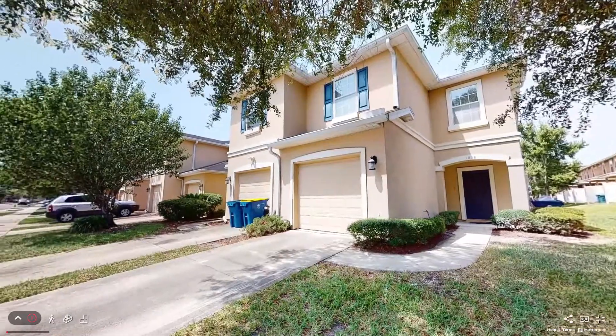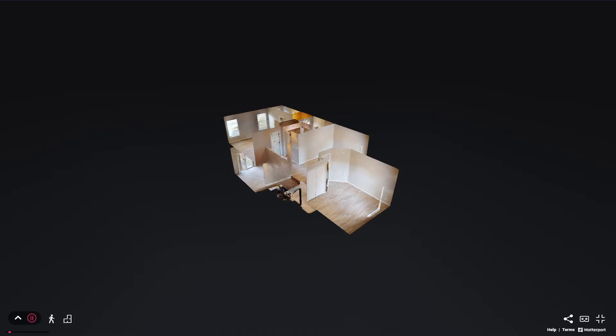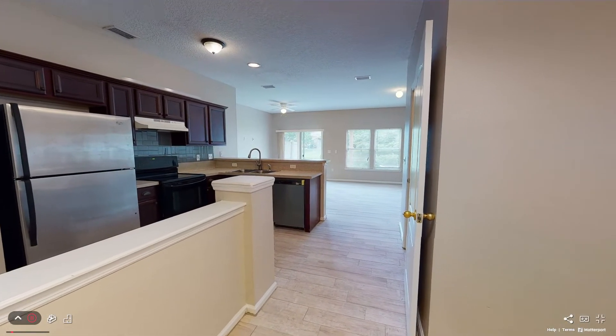Nest Finders Property Management would like to take you on a virtual walkthrough of 1838 Biscayne Bay Circle. This two-bedroom, two-bathroom townhome features a loft and is for rent in Biscayne Bay.